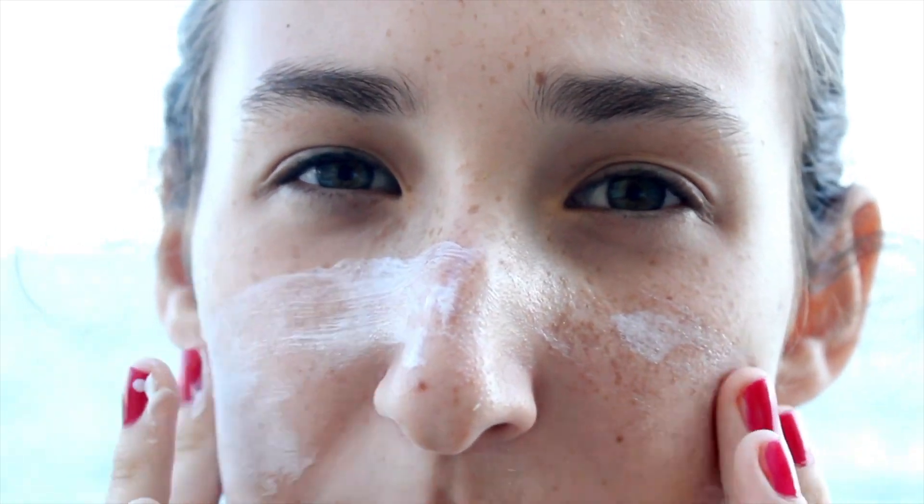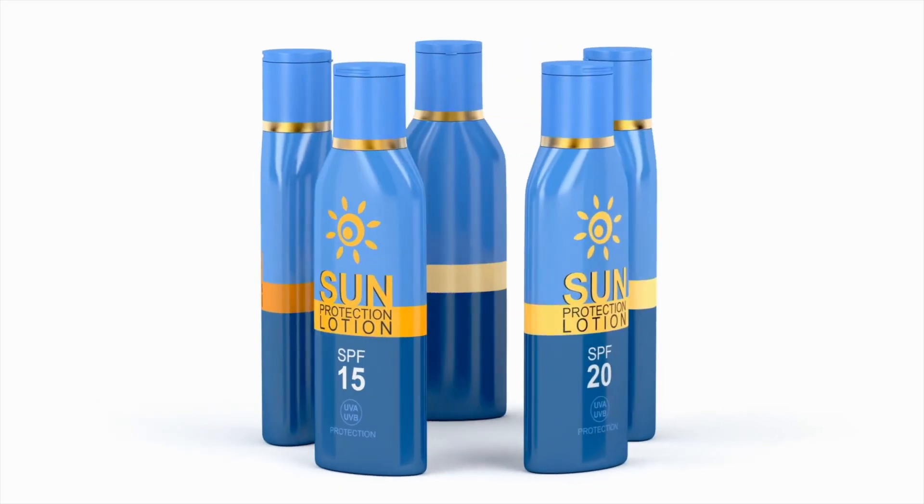There is another key reason why you should be doing double cleansing every day: your SPF. Oil cleansers break down SPF, which you should always be wearing. It's even more important if you're wearing physical sunscreens containing zinc oxide or titanium dioxide. Physical sunscreen filters like zinc oxide sit on the surface of your skin and reflect UV rays. Because zinc oxide forms a protective barrier on your skin, it does not easily get removed with simple cleansing methods using only one cleanser.